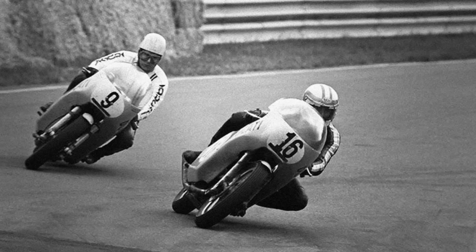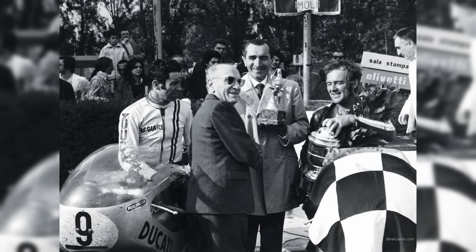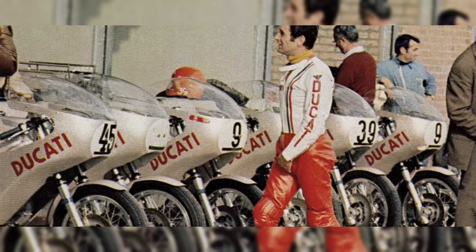By the end of the race, both riders were low on fuel and the machines started misfiring. Smart crossed the line victoriously, but only seconds in front of Spaggiari, who was now running on one cylinder due to fuel starvation. The Ducatis proved so dominant that Walter Silva in third place was a full 25 seconds behind Spaggiari. The historic one-two finish at the Imola 200 was a victory that shocked the racing world and solidified Ducati's place as a premier racing brand.